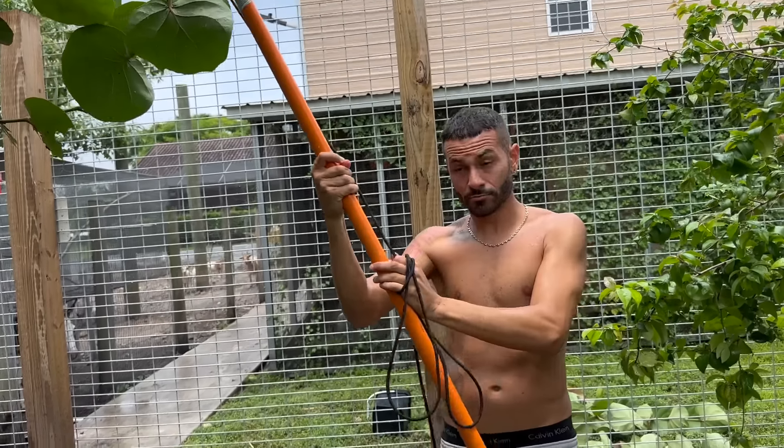What is up everybody, welcome back to another video here at the ranch! Today we got things to get done and we're gonna show you the whole process of what we're gonna get done today — that is spicing up the parrot enclosures and giving them new enrichment.